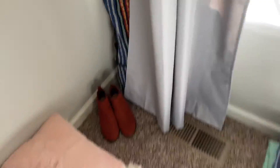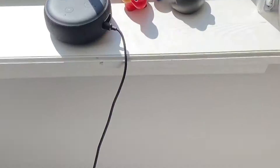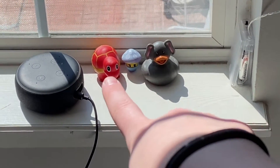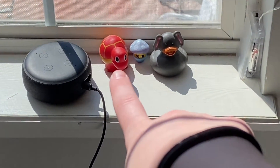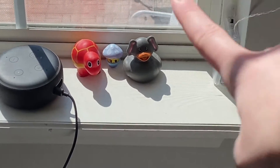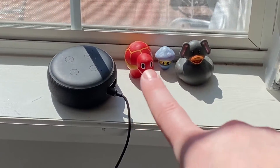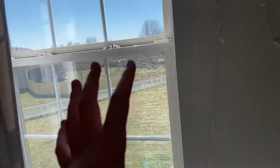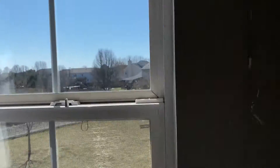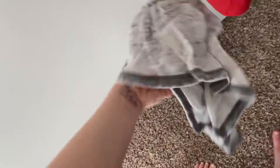We got that thingy, a ukulele, we got a jewelry box, and that's just kind of like plug-in stuff. We got my three pets — Georgie, Walter, and Henry. We got my Alexa, my window — should we spy on people?